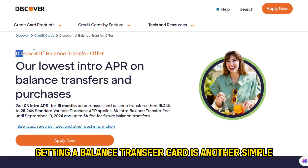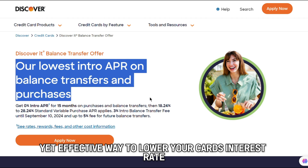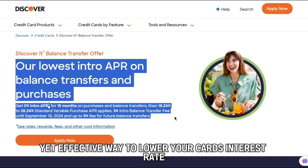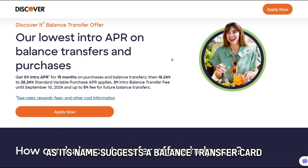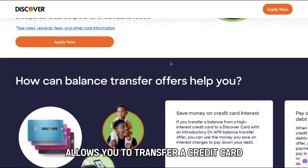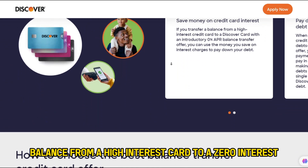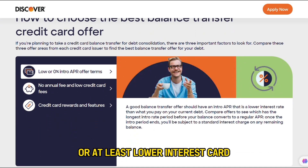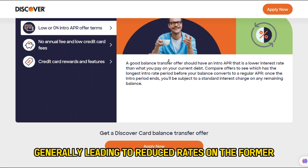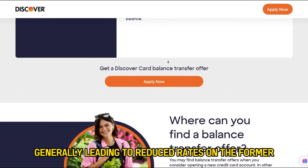Acquire a balance transfer card. Getting a balance transfer card is another simple yet effective way to lower your card's interest rate. As its name suggests, a balance transfer card allows you to transfer a credit card balance from a high-interest card to a zero-interest or at least lower-interest card, generally leading to reduced rates on the former.